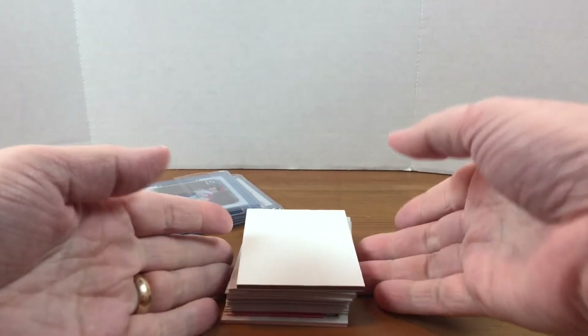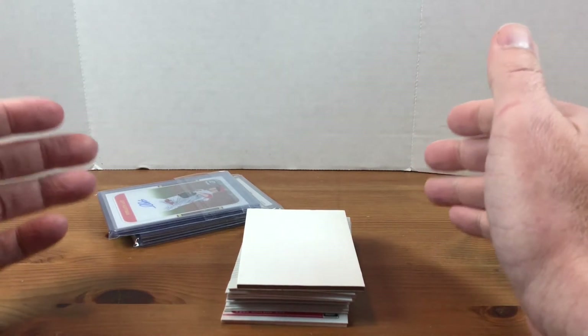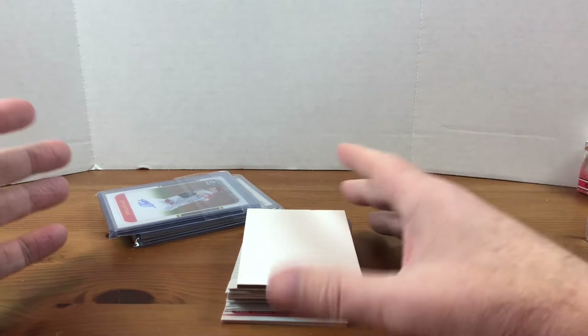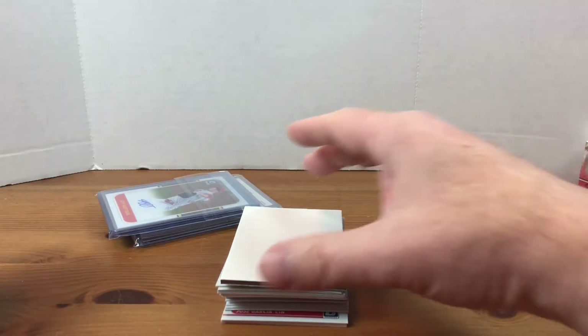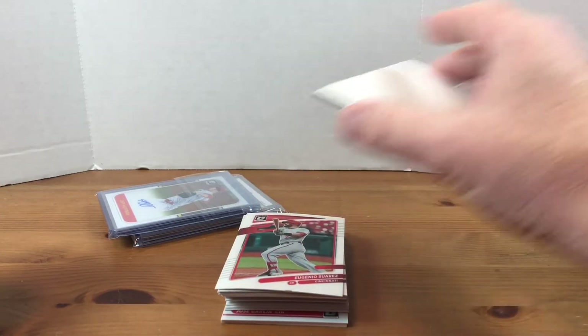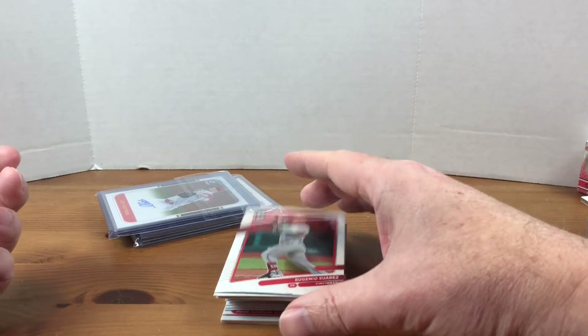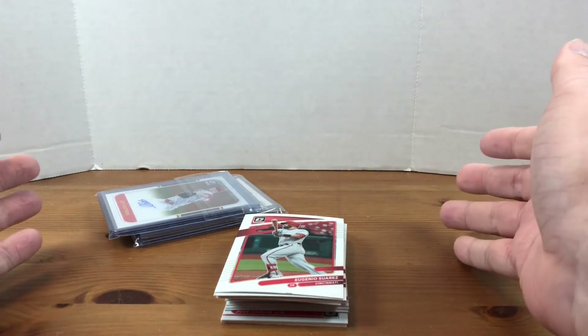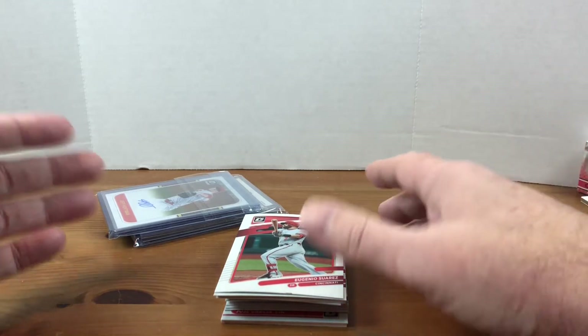So the first set of cards I got here — I bought into a break on David Adams Card World. This was for an entire case of 2021 Optic Baseball, and you can pick your team. I of course selected the Cincinnati Reds, hoping to score some Jonathan India rookie cards. There's also some sweet Barry Larkin autographs, so I was hoping to maybe hit some of those.